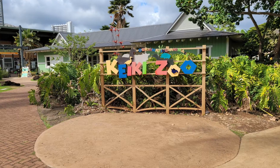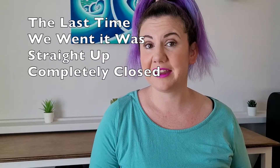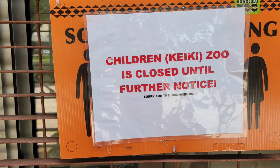A big one, especially if you have children — or as we say here in Hawaii, Keiki — is the Keiki Zoo. The Keiki Zoo is only half open some of the time. While it technically could be considered open, it's not really open. We went in the other day and it was open, but you couldn't view the fish through the viewing area, and there was no petting of animals for the petting zoo part. So it sort of made it less of an experience and not what our kids are used to, so please keep that in mind.